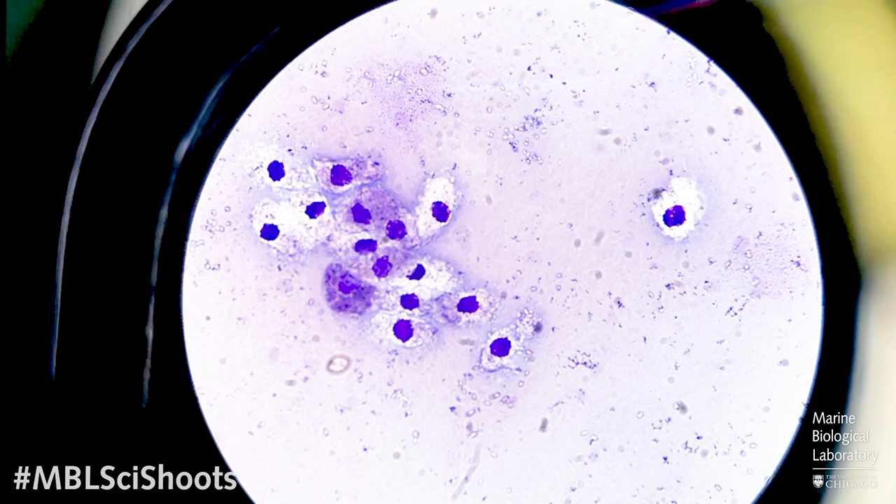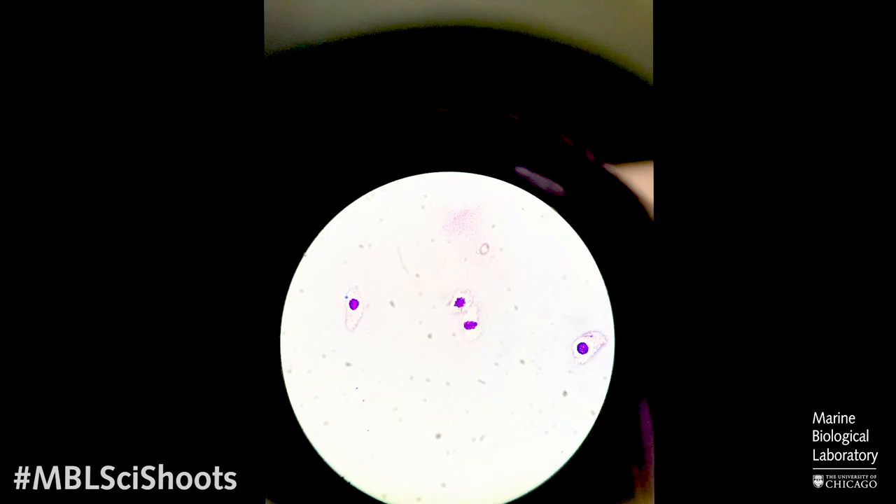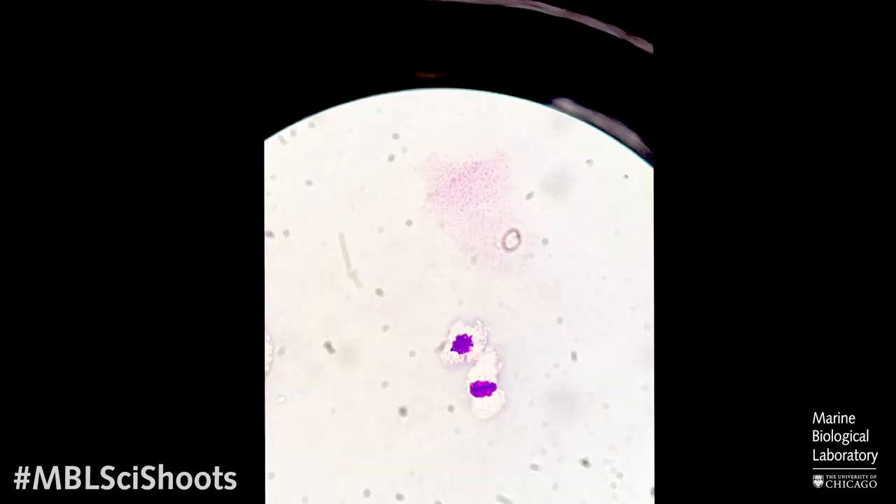These are some microscopic images I took from a blood sample from a horseshoe crab. You can see these are all amoebocytes, and you can appreciate the fine granules inside the cells. And what you'll notice when compared to a vertebrate blood sample — there are no red blood cells, because like I mentioned, they don't have any. The oxygen is carried on a protein called hemocyanin, as opposed to the red blood cells we'll see in vertebrates.